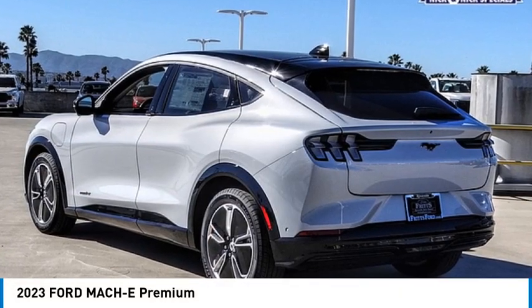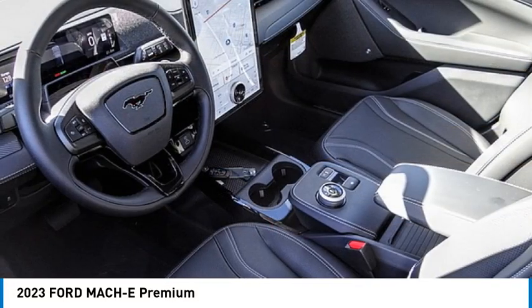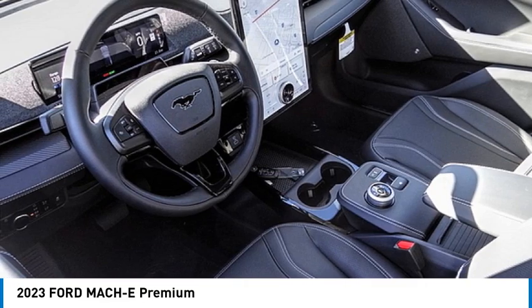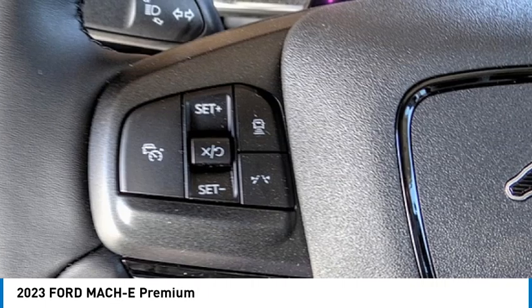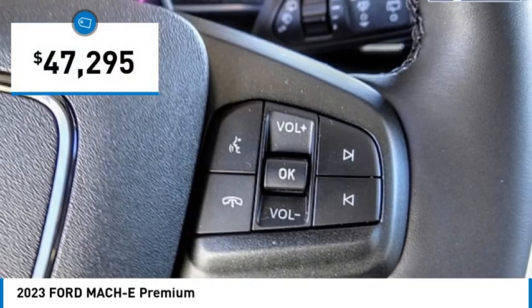Don't miss this great vehicle. It's equipped with great features. You'll want to take this vehicle home. Make a great choice today. Visit the dealership today and see this vehicle firsthand — it is priced below $50,000.